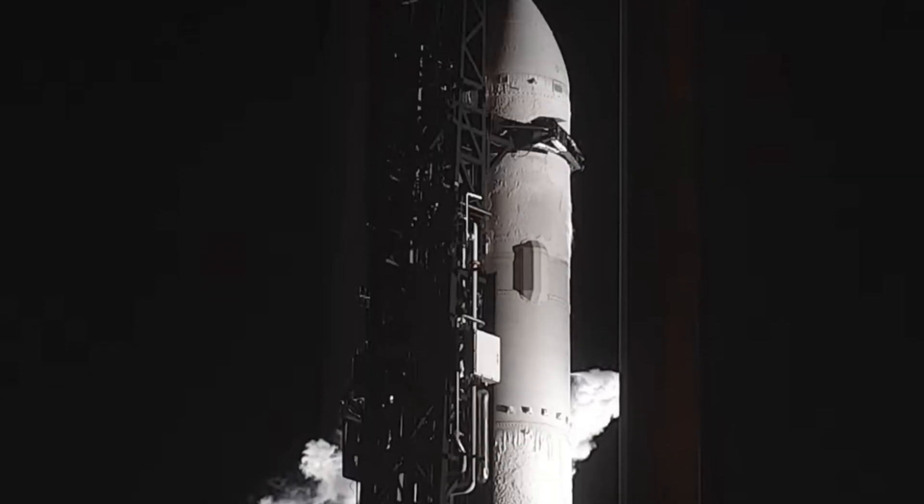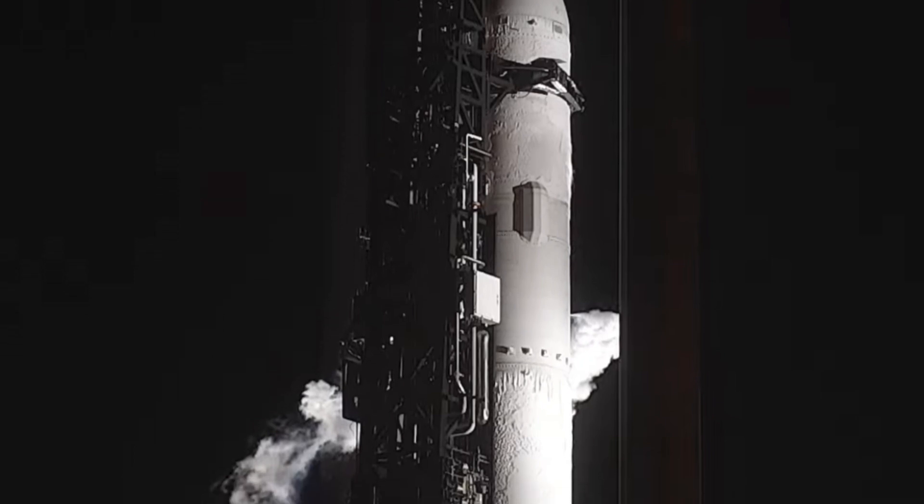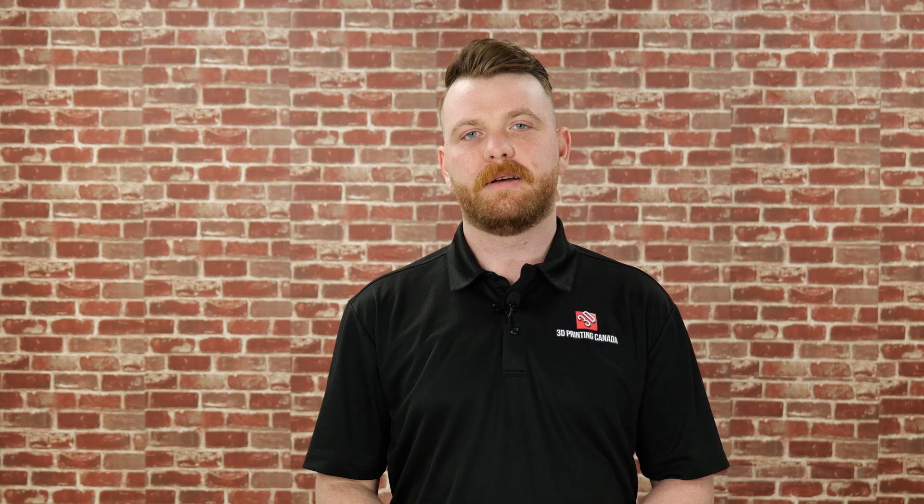The Terran 1 vehicle successfully lifted off Wednesday, but failed to reach orbit after the second stage engine ignited momentarily. This was the third attempt, and as the saying goes, the third time's the charm because we had liftoff. Either way, Relativity Space is going to be releasing an update in the next coming days, and they feel excited about their progress.